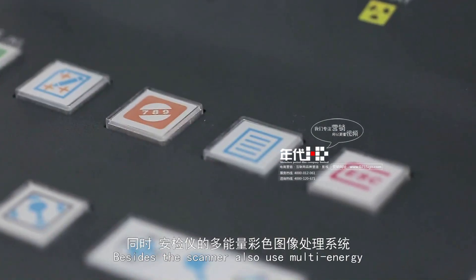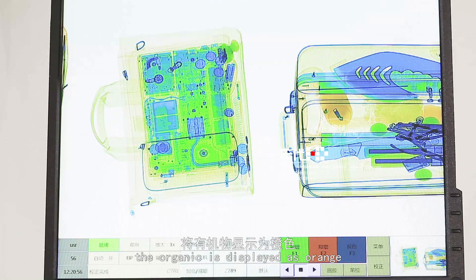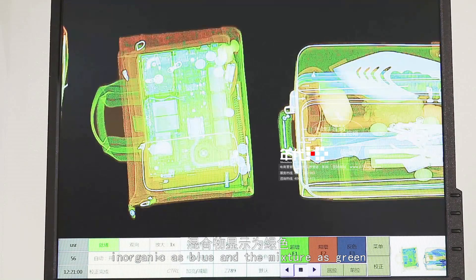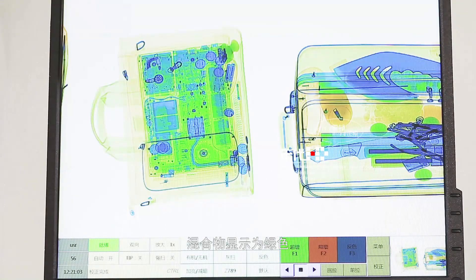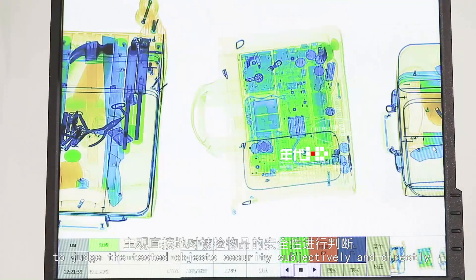The scanner also uses the ODI Energy Color Image Processing System. Organic materials are displayed as orange, inorganic materials as blue, and mixtures as green, allowing operators to judge the testing object's security subjectively and directly.